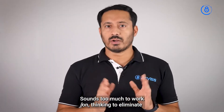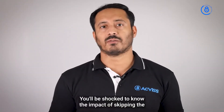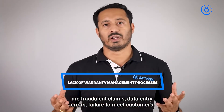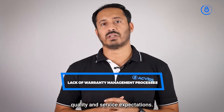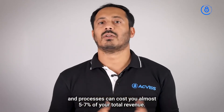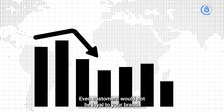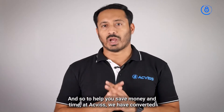Sounds like too much to work on? Thinking of eliminating the entire process? Don't. The consequences of eliminating the warranty management process include fraudulent claims, data entry errors, and failure to meet customers' quality and service expectations. From a financial perspective, bad warranty management systems and processes can cost you almost five to seven percent of your total revenue. Customers would not be loyal, and all of this will directly result in dropping the sales of your company.